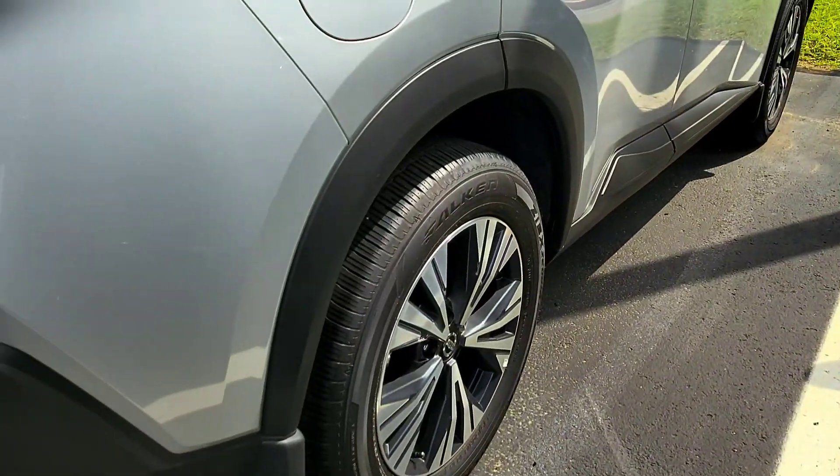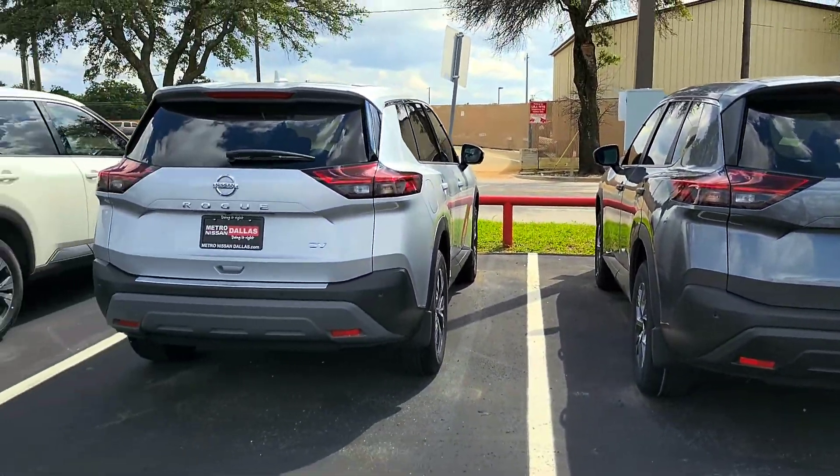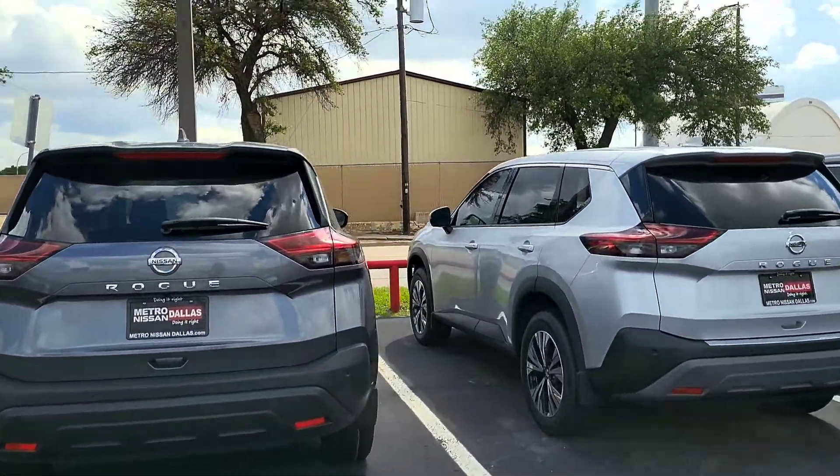But other than that, if you're looking for an affordable Rogue, this is it right here versus the SV.